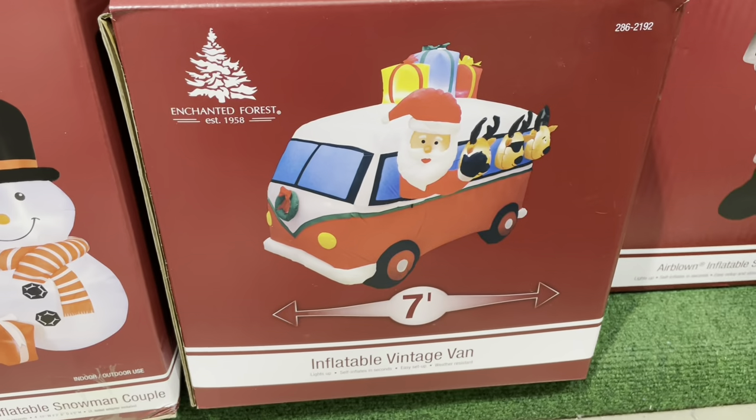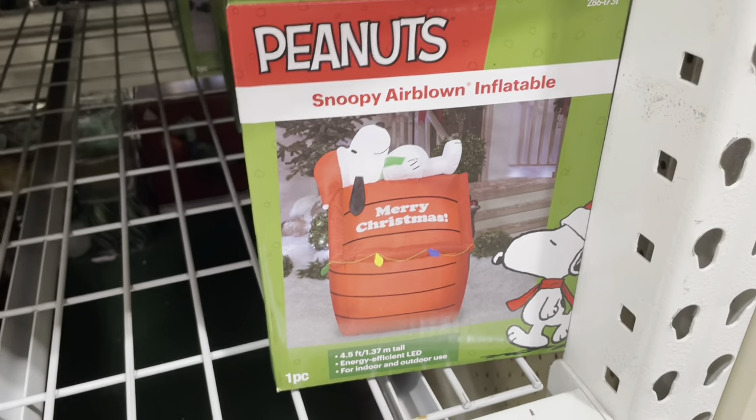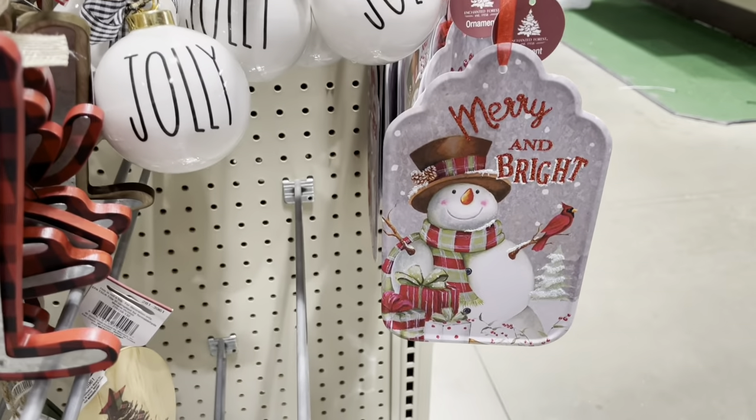We've got Santa Claus in an RV with some reindeer. A Snoopy sitting on top of his doghouse — that's pretty cute. Let's check out some of these Christmas ornaments, Christmas tree ornaments here.